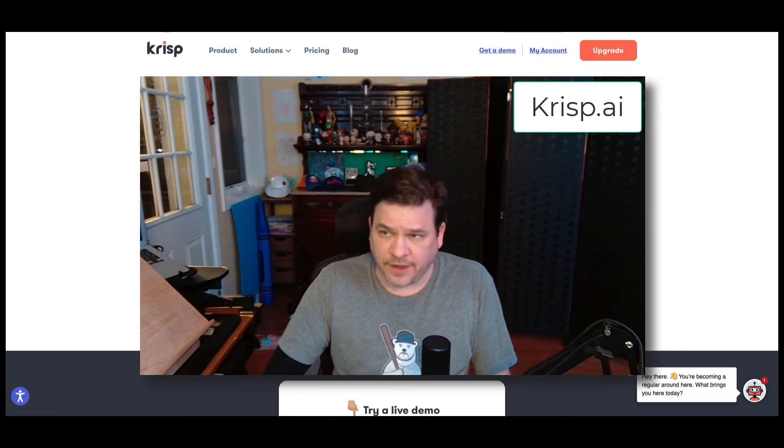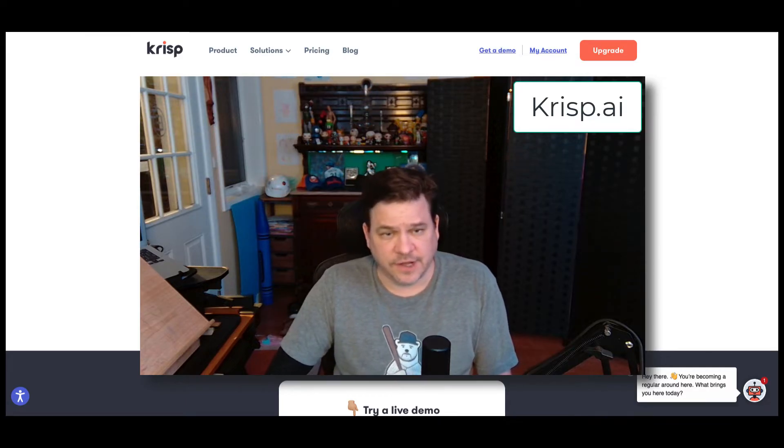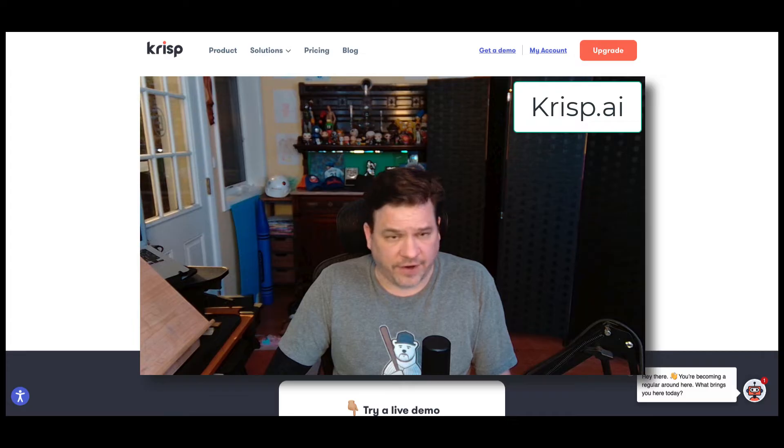Hi everybody, Joe here, and we're going to go over Crisp AI and its noise cancelling feature. Crisp AI is on right now, and my kids are starting fires behind me.